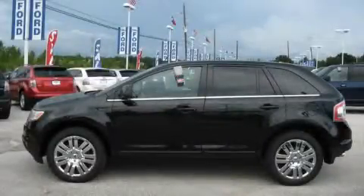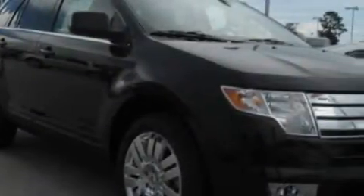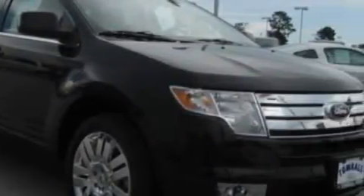This is a brand new 2010 Ford Edge. Plenty of space for what you need. It has a 3.5 liter 6-cylinder engine and a 6-speed automatic transmission.